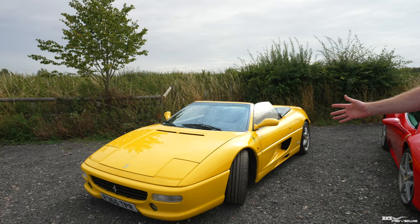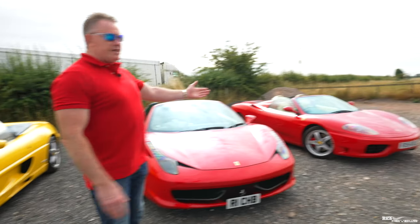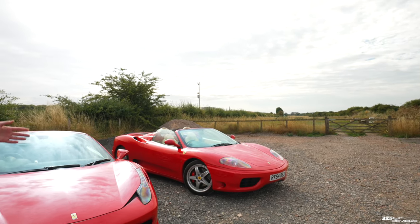We've got our friend's 355. Regular viewers of the channel will recognise this 355 Spyder. And we've also got a 360 Spyder with us today. We'll be driving up in convoy to Podium Place and you'll join us en route.